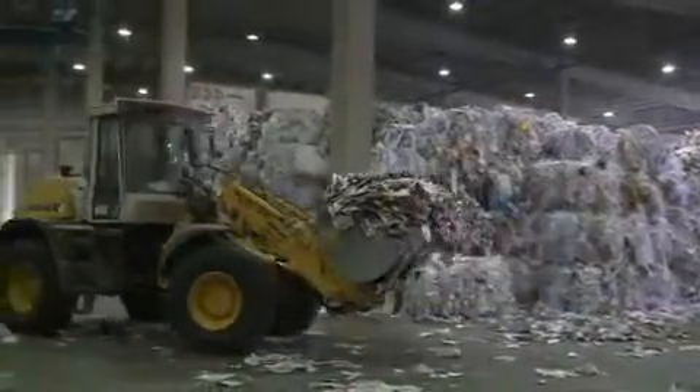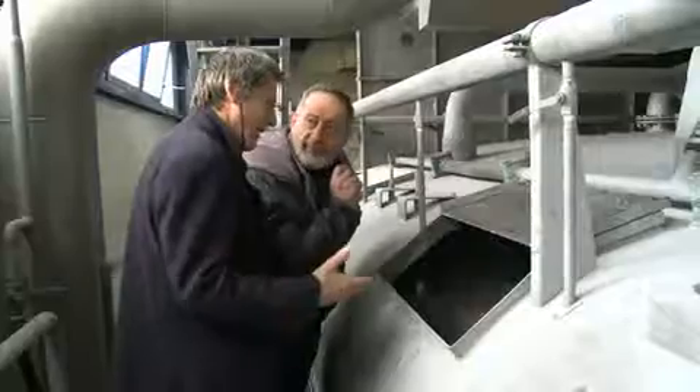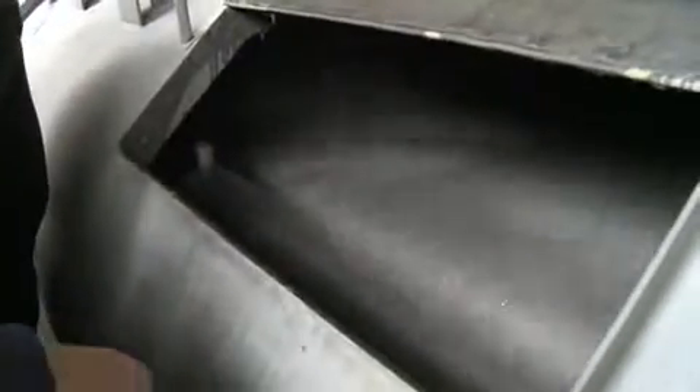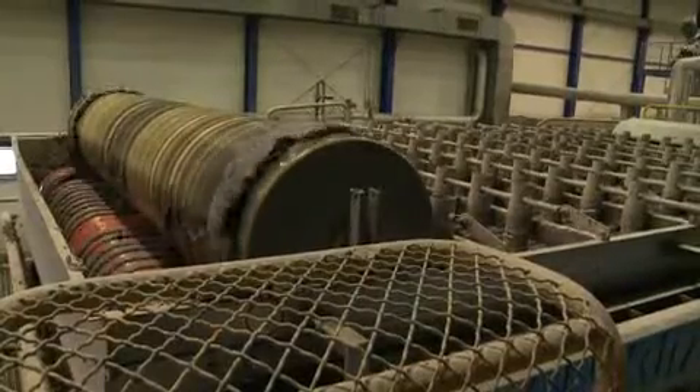The new absorbent is made from paper mill sludge. This organic compound is actually a waste product of the recycling paper industry, and there's plenty of it around. Every year, the European Union produces more than 6 million tonnes of paper mill sludge, and until recently, most of it was treated as useless waste.